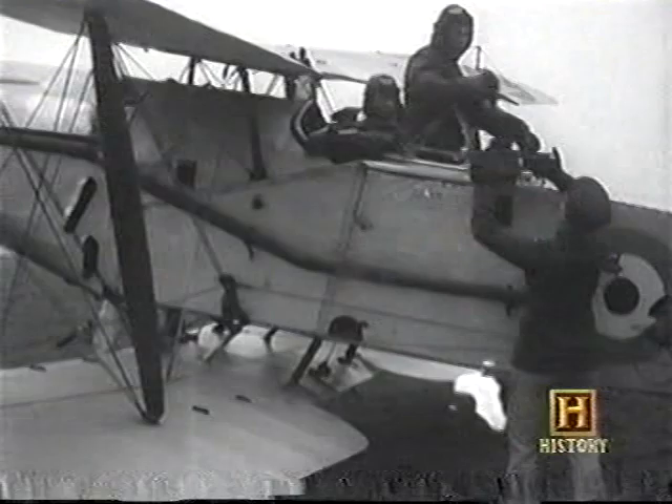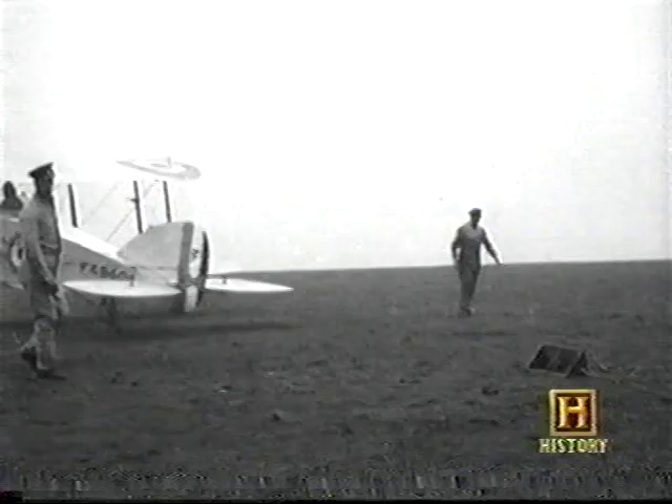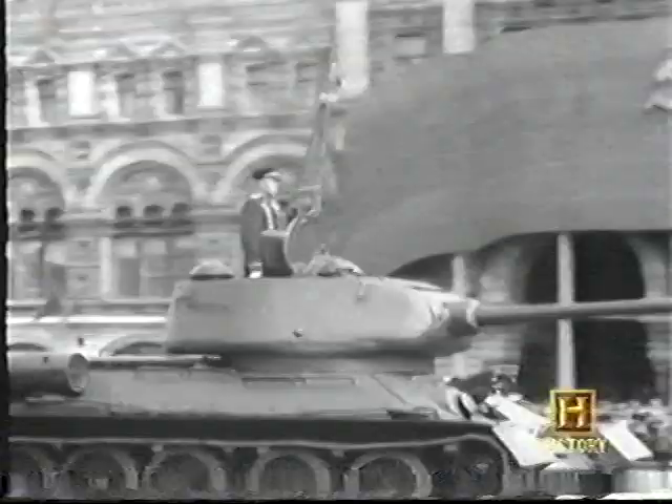During World War I, the first reconnaissance aircraft were developed to photograph the enemy in order to gain a tactical advantage. By World War II, advanced aircraft and camera technology played a vital role in the Allied victory. After the Second World War, the world was left with two ideologically opposed superpowers. The Cold War had begun.